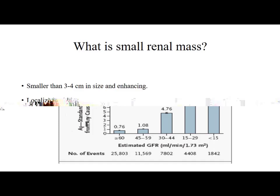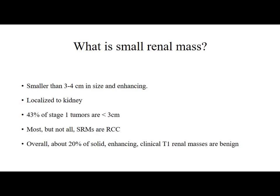What is a small renal mass? Masses which are smaller than 3 to 4 cm in size, enhancing, and localized to the kidney. 43% of stage 1 tumours are less than 3 cm. Most but not all small renal masses are renal cell carcinoma — overall about 20% of solid enhancing clinical T1 renal masses are benign.